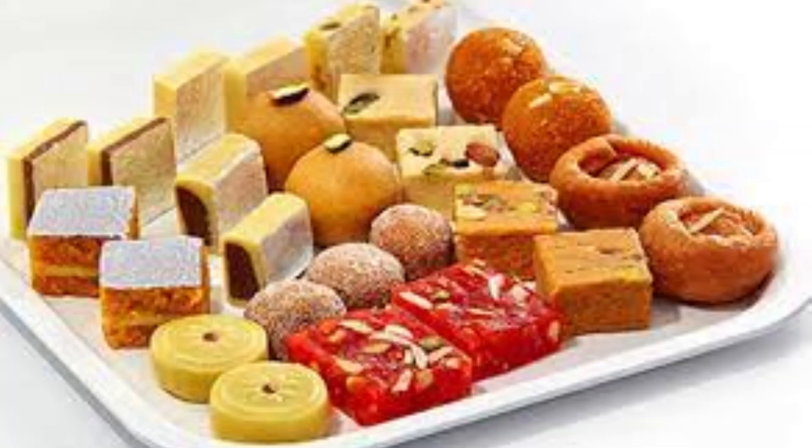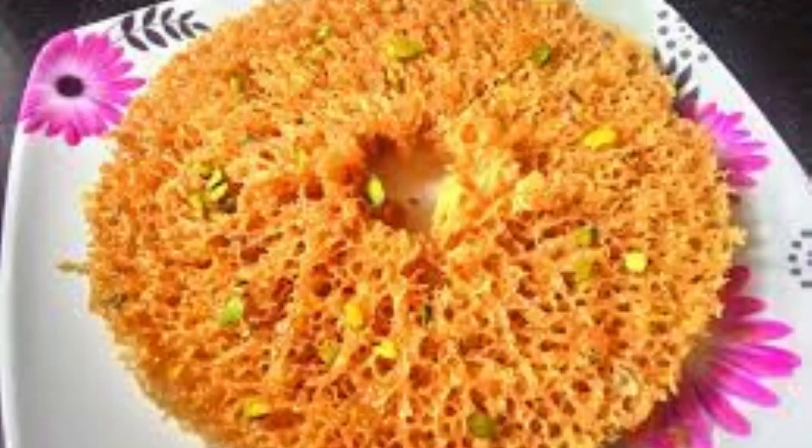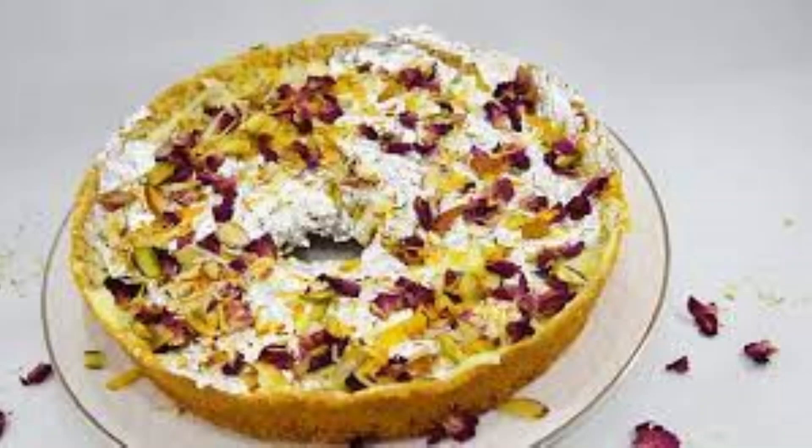Speaking of Rajasthani mitai, the first thing that flashes into your mind is ghevar. This authentic sweet dish of Rajasthan is savoured during festivities. Ghevar is a disc-shaped dessert and is generally served with a number of delicious toppings like rabdi, malai, mawa, and many more.